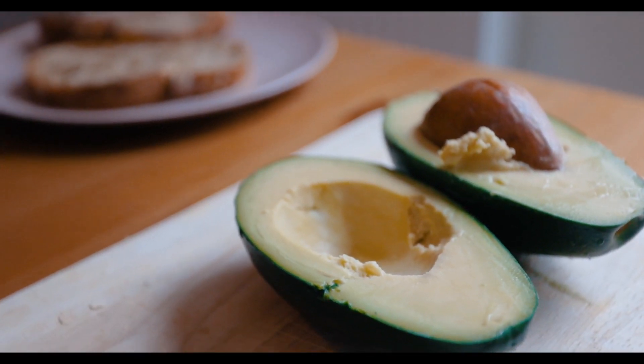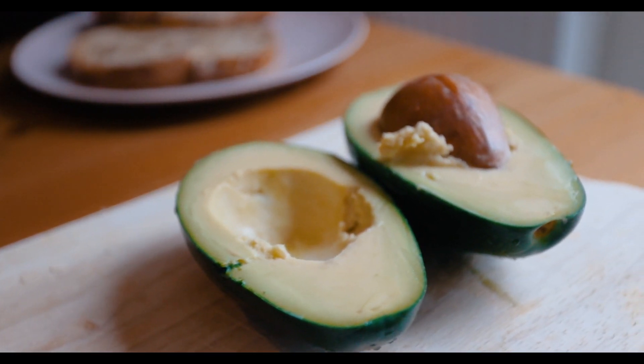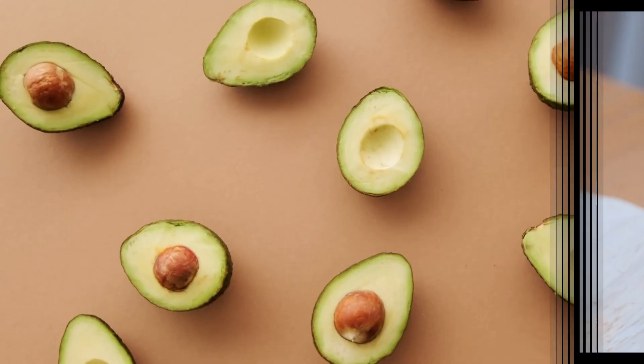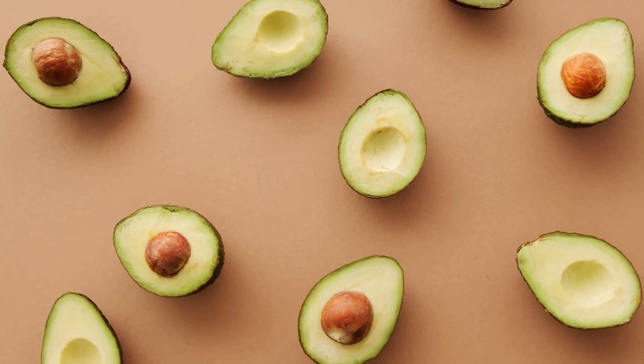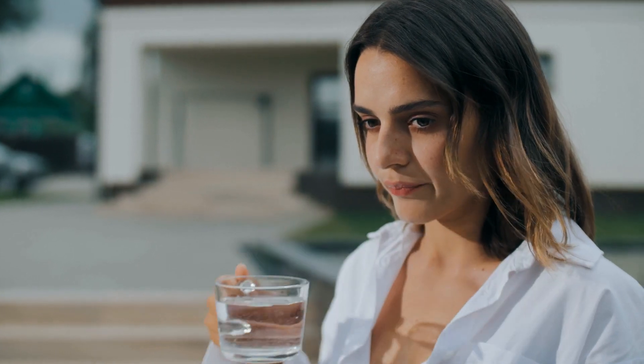Avocado. Avocado is a superfood that is not only good for your health but also for your skin. It is rich in healthy fats, vitamins E and C, and antioxidants. These nutrients help to moisturize and nourish the skin, reducing inflammation and improving skin elasticity.